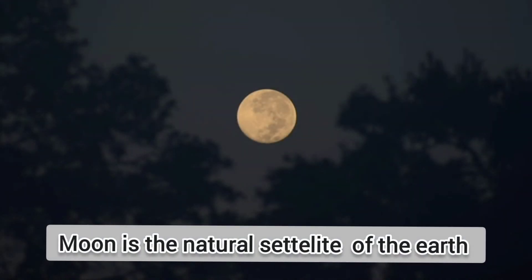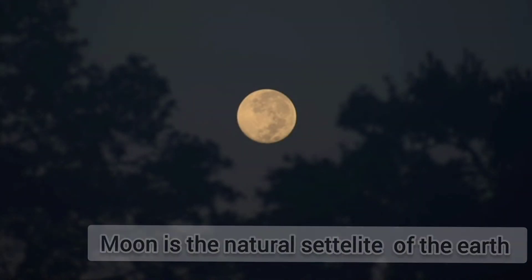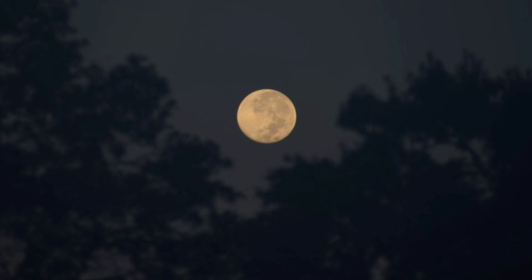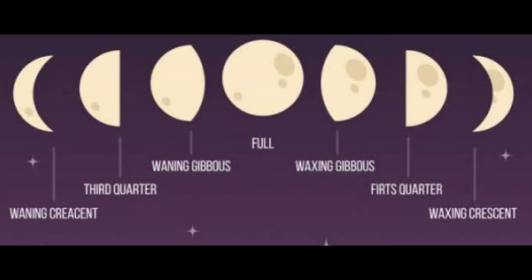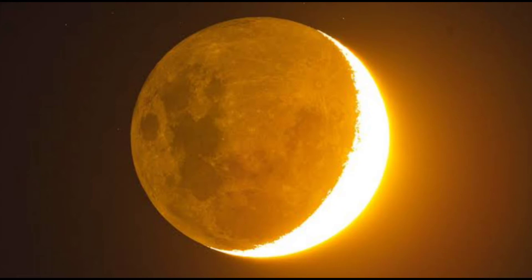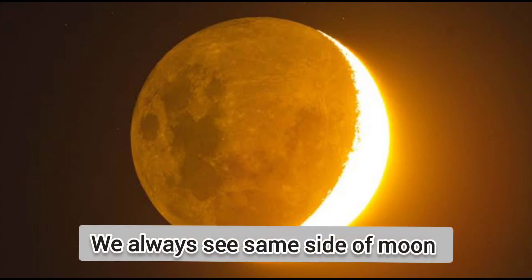At night, we see moon in the sky. Moon doesn't have its own light but it reflects the light which it receives from the sun. The moon rotates on its axis and revolves around the Earth in a fixed orbit. Moon completes one revolution around the Earth in 28 days. Because of revolution, the shape of the moon seems to change constantly. As the moon revolves around the Earth, we see different amounts of its illuminated part, but we always see the same side of the moon.